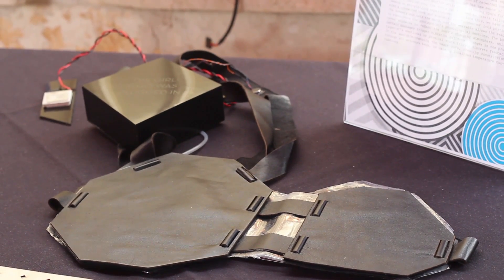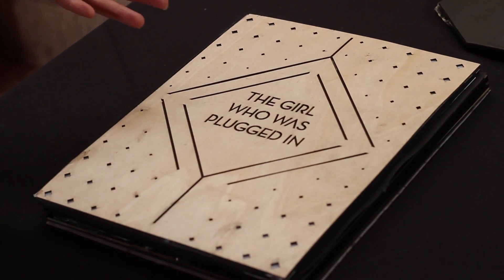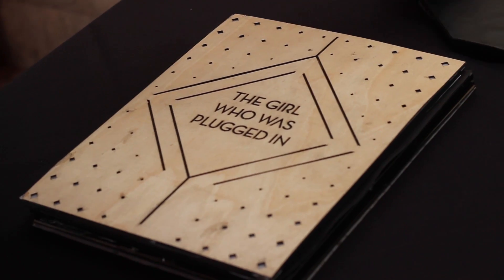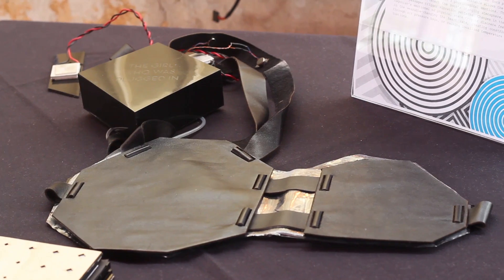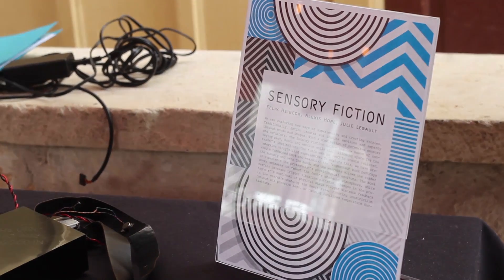The point of this book is to enhance the reader's experience while reading. So instead of just reading words on the page, the reader has to wear this vest as they're reading, and that forces the reader to experience the same kind of physiological emotion as the characters in the book.